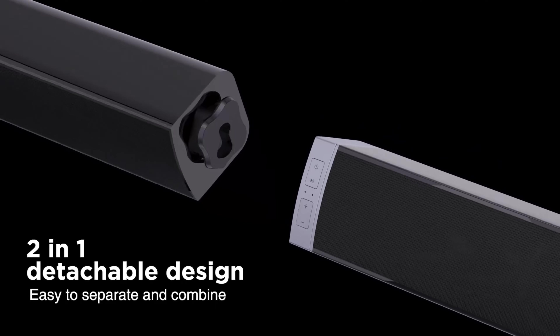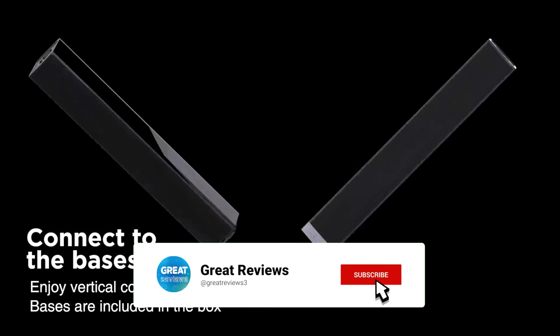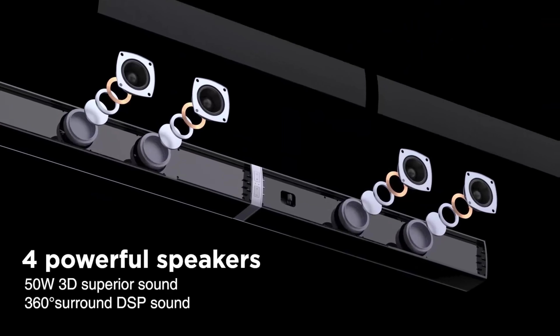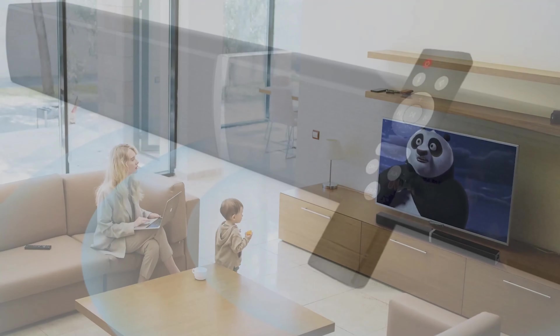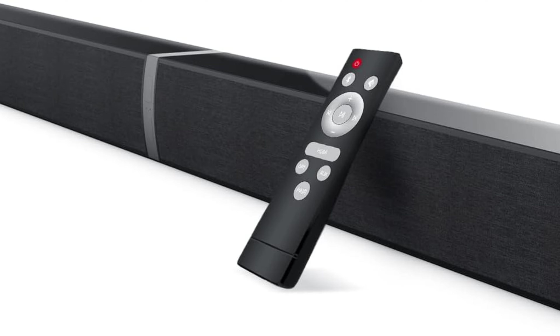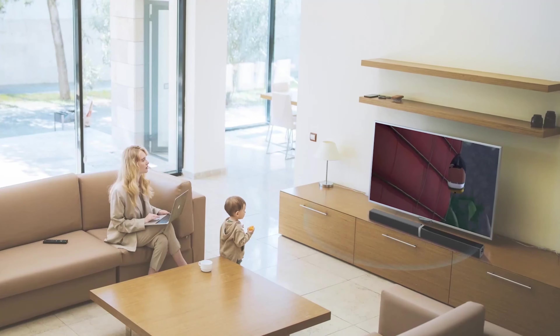It can be separated into two compact tower speakers or combined into a sleek long soundbar, allowing you to customize its placement to suit your preferences. Setting it up is a breeze, thanks to multiple connectivity options, including the seamless Bluetooth 5.0. Plus, with the added peace of mind of a lifetime warranty and dependable customer support, the Mzeibo Soundbar is a trustworthy and indispensable addition to your home theater system.